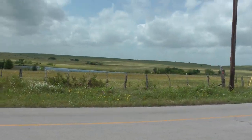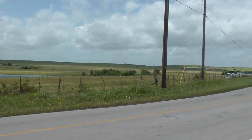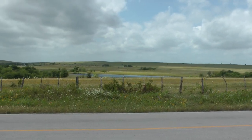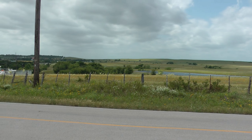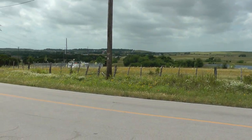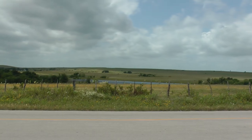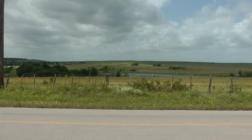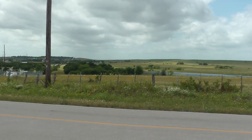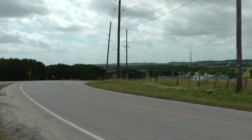And then this is Lake May, and the countryside pretty much looks like that. This is on — I'll get the name in just a minute — but this is Kelly Road, somewhere west of Fort Worth. This is pretty much what you see.